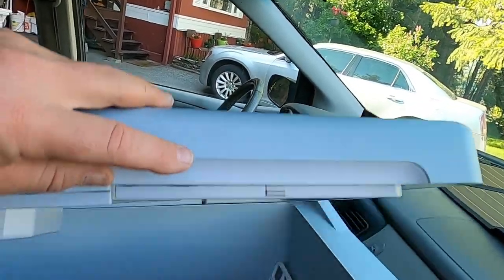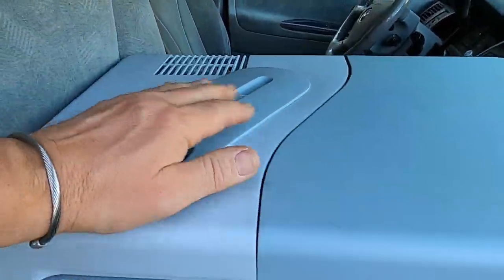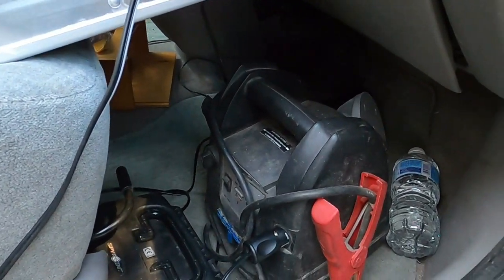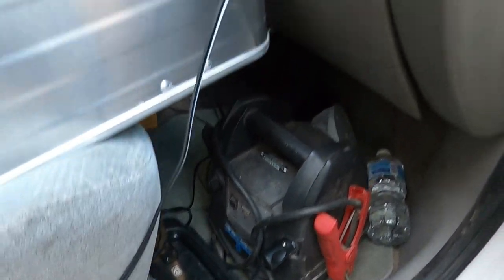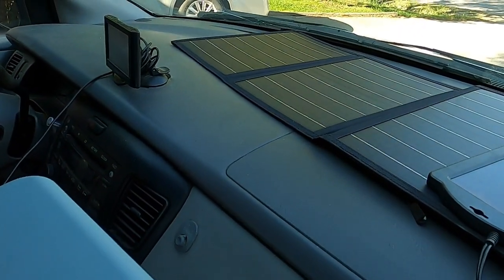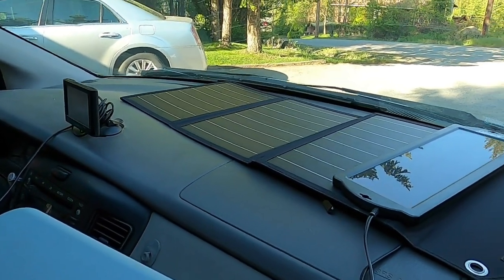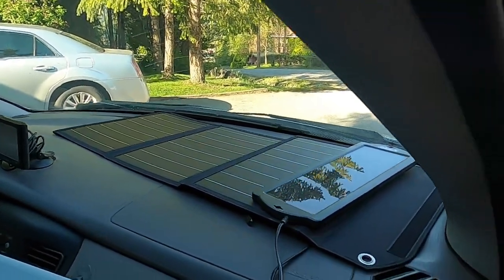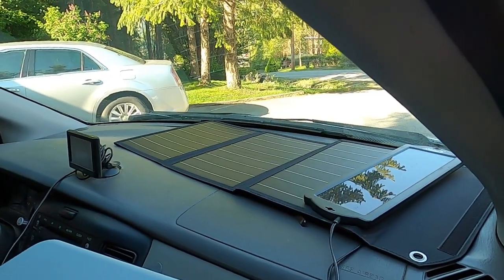In the front we got the cooler, which is running on 12 volts — actually running right now on my backup batteries. And we got the solar panel, it's 75 watts, which can basically charge the batteries even while driving. I'm just going to leave it on the dash.